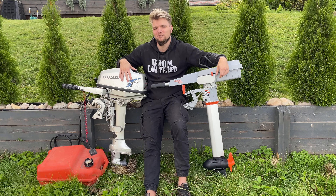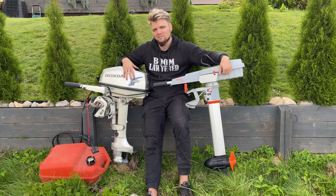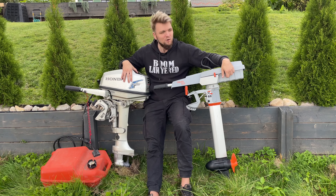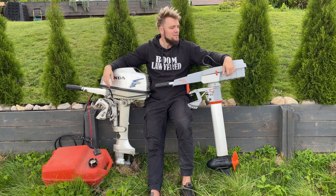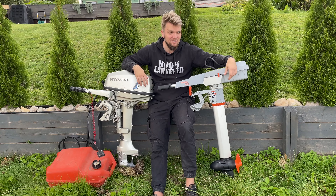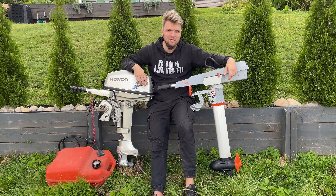You probably stumbled across this video because you own one of these — a gasoline-powered outboard motor — and you've been wondering what lies beyond. Well, the answer obviously is electric, as with everything these days pretty much, and in this video I'm going to talk about the main differences between this one and this one.